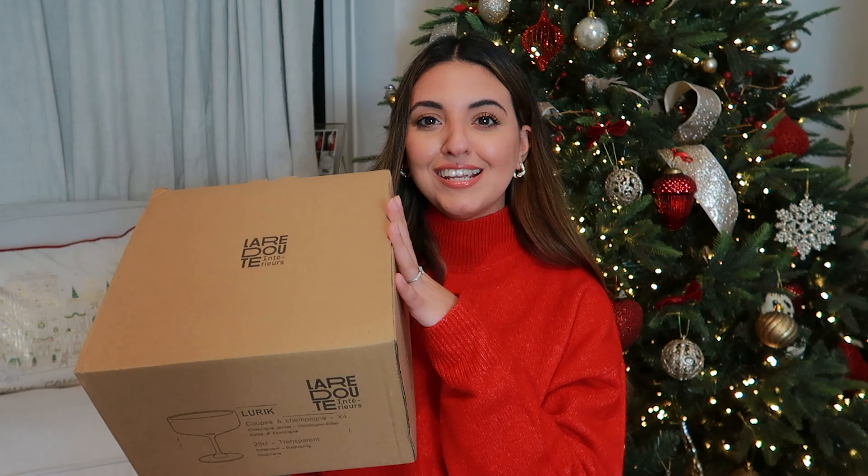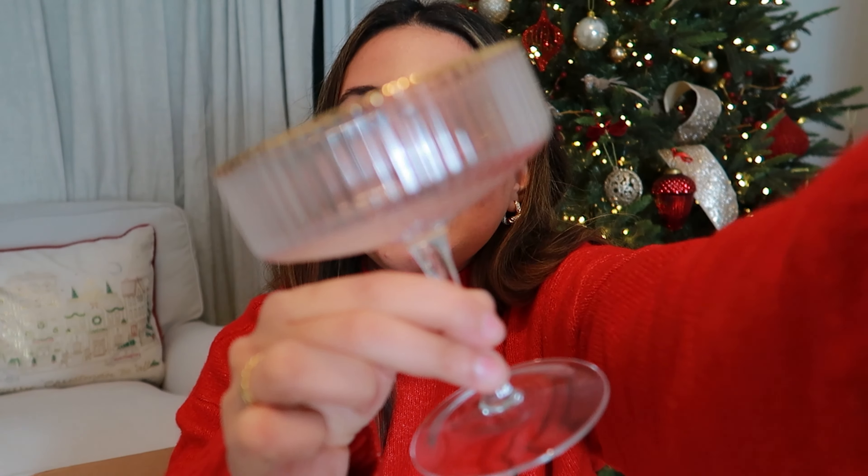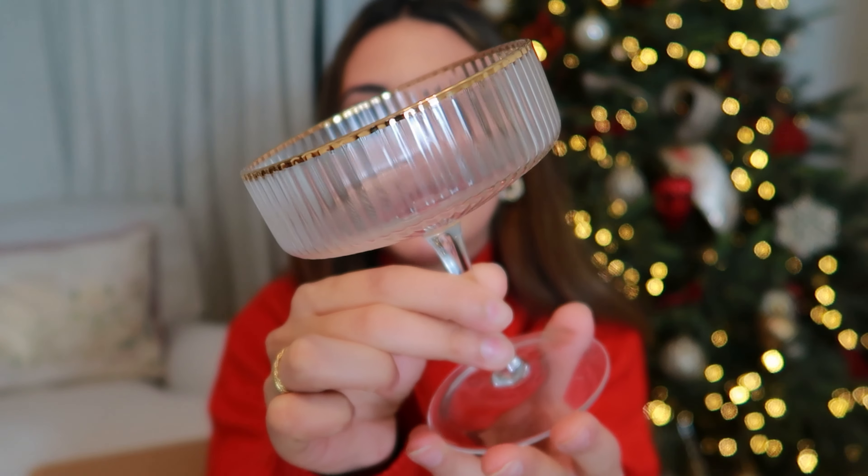I'm going to start off with some secret Santa presents. Me and Tiernan actually do two different secret Santas with his siblings. From the first secret Santa, I have got these Lara Dude champagne flutes. These are still in the box because we are changing our kitchen in a month's time and I didn't want to unpack them and then have to pack them again. I did take one out so I can show you guys — how gorgeous does this look? It's a ribbed glass with a gold trim on the top, perfect for hosting parties.